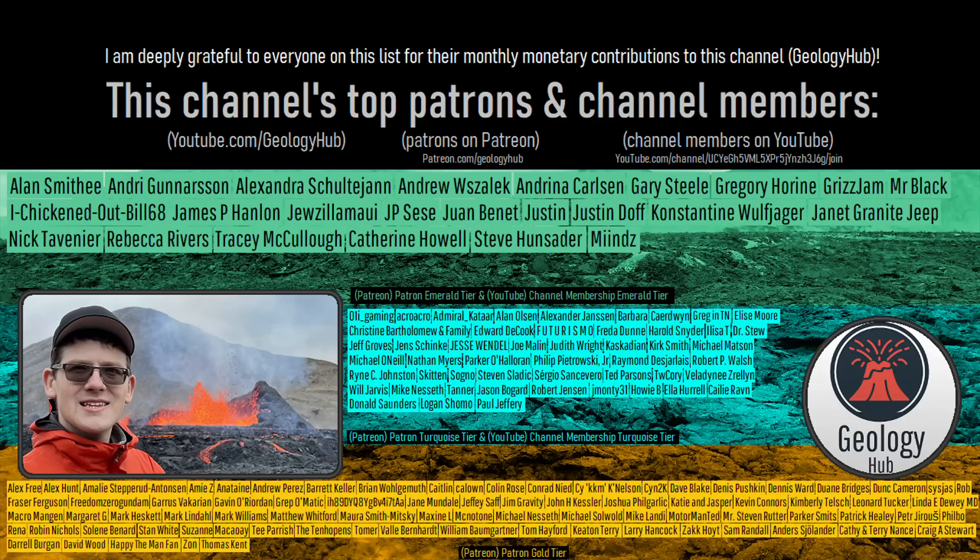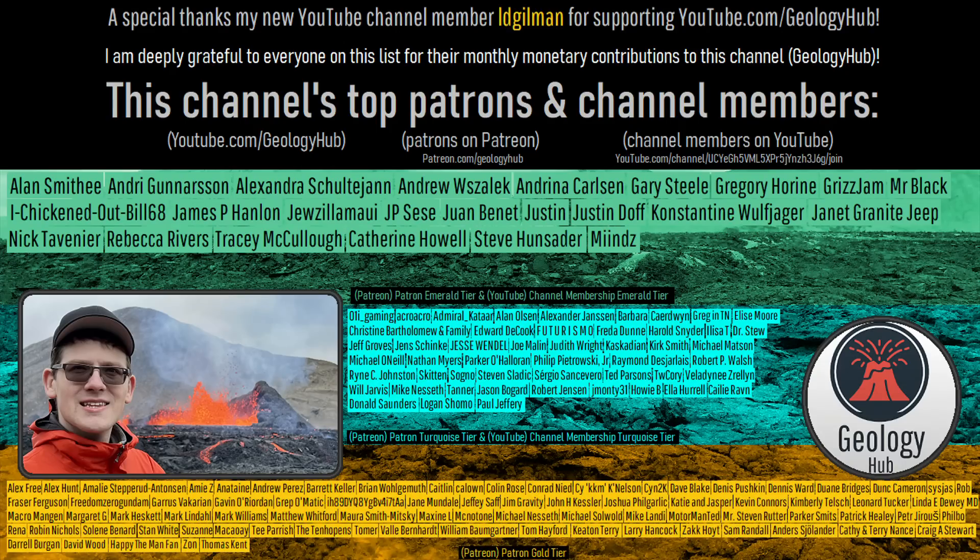I would like to thank my new YouTube channel member, Ed Gilman, for supporting my work.